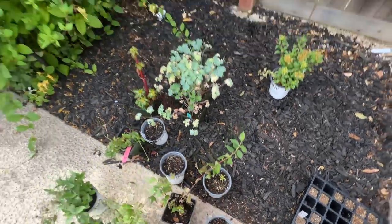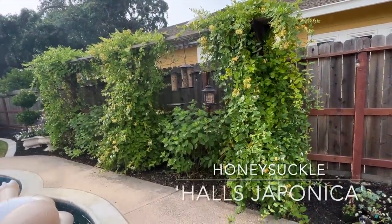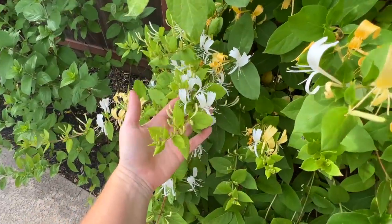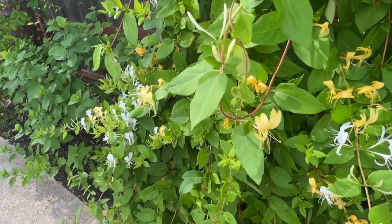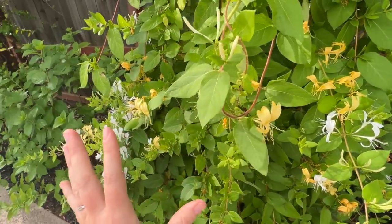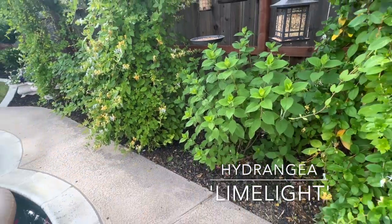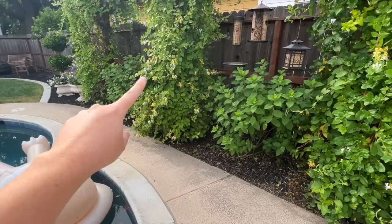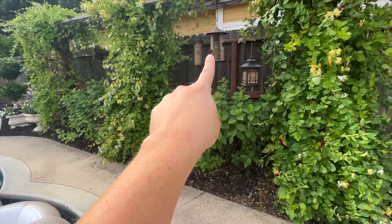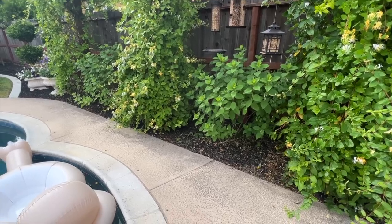Moving over here, this is my Hall's Japonica honeysuckle — it looks beautiful, still kind of in bloom but fading a little. It smells so good. The leaves are looking a little yellow so I need to do some fertilizing on these this month. In between each honeysuckle I have my limelight hydrangeas that are doing fantastic — they're about to start blooming, I can see little buds. I might even have to move my bird feeders because the blooms are getting that big.